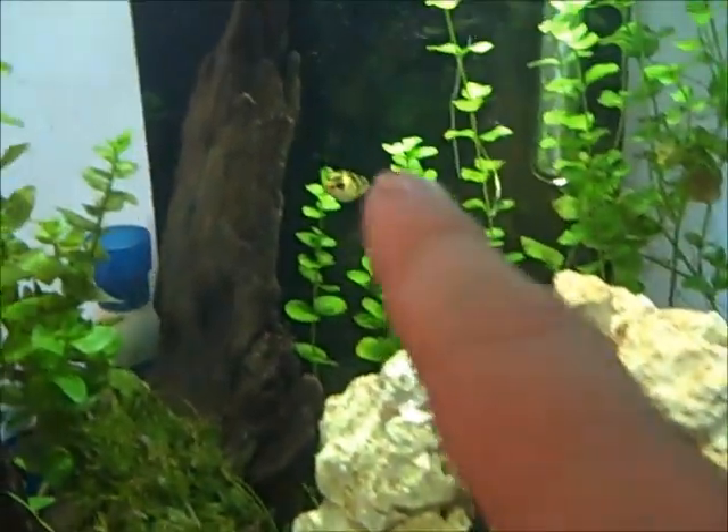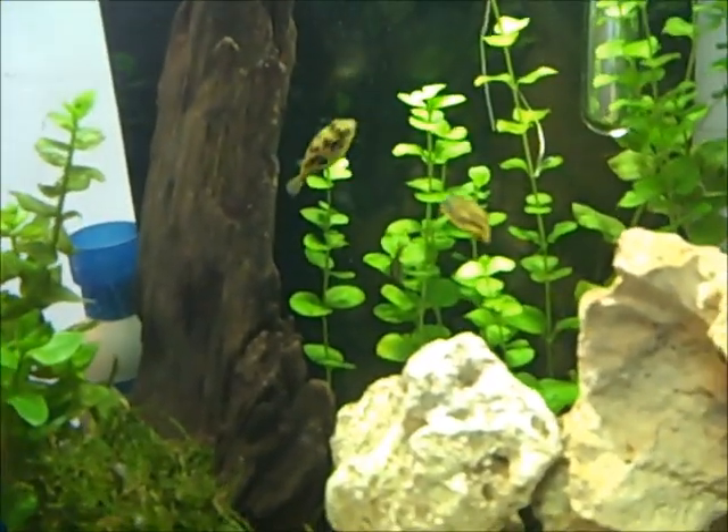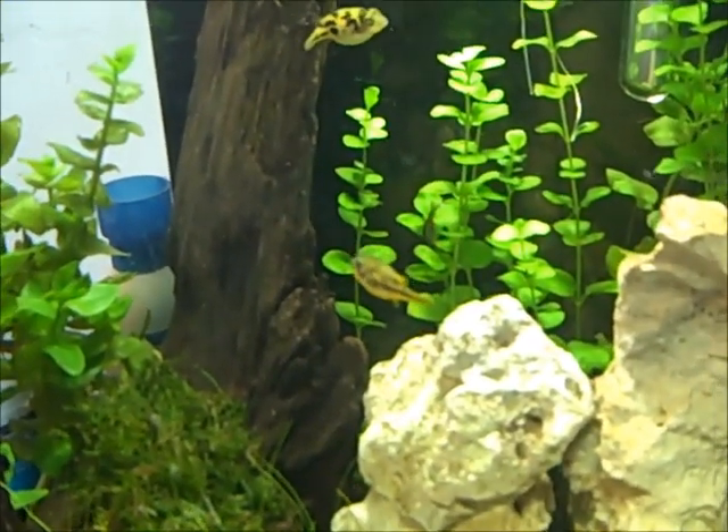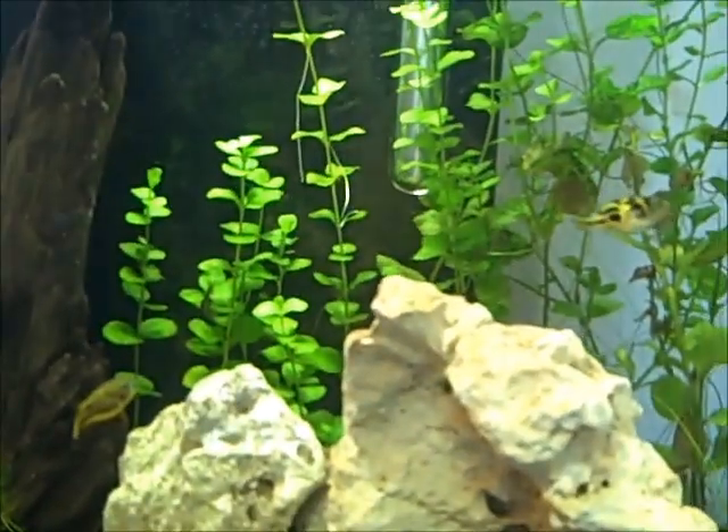You can see I've got snails all over the place — I just picked some of those up for the puffers to eat. She's really fat and he's really fat, and he's in a bad mood right now, he's chasing her around. I don't know what his problem is — pisses me off when he gets like that.